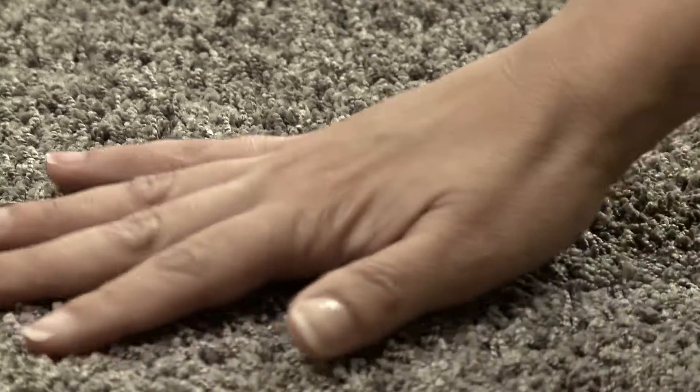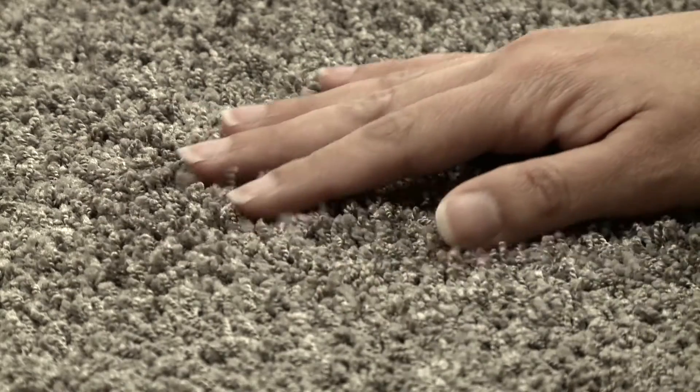We recommended for the teen room our Lifeguard carpet, and we chose the style That's Life in the color Poised, so it's really fun and funky for a teenager. It's almost like the new shag. It's tightly twisted, and in general the tighter the twist, the longer the carpet will wear.